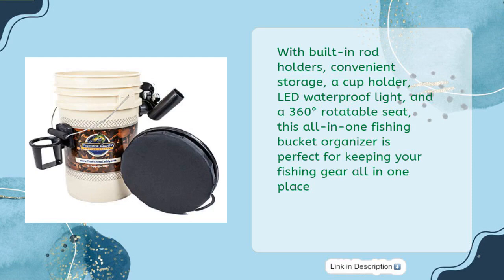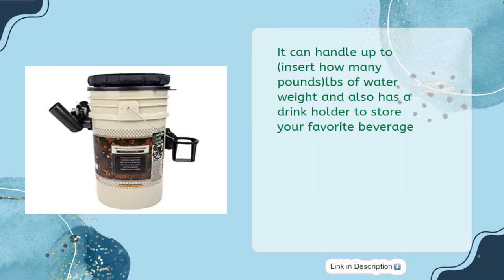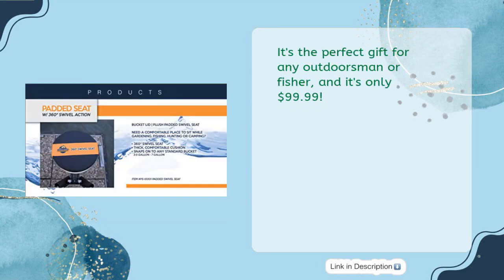With built-in rod holders, convenient storage, a cup holder, LED waterproof light, and a 360-degree rotatable seat, this all-in-one fishing bucket organizer is perfect for keeping your fishing gear all in one place. It can handle significant water weight and also has a drink holder to store your favorite beverage. It's the perfect gift for any outdoorsman or fisher, and it's only $99.99.